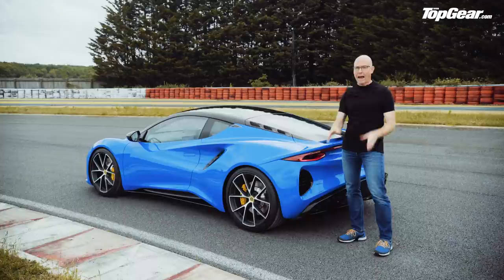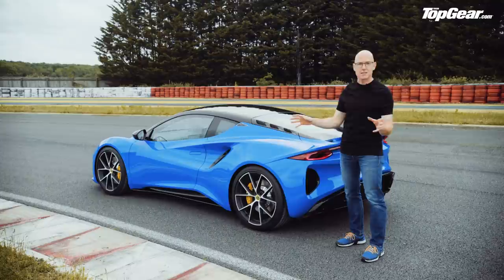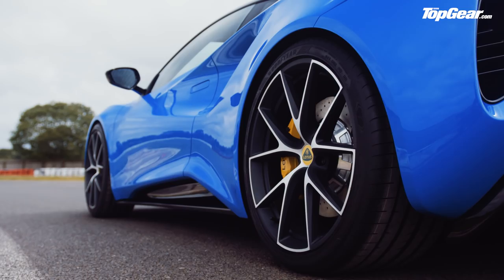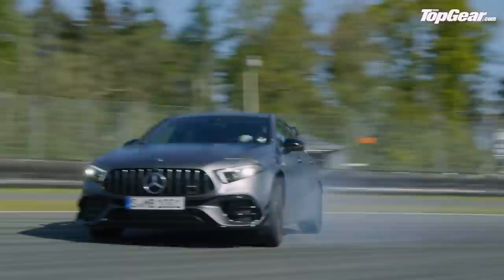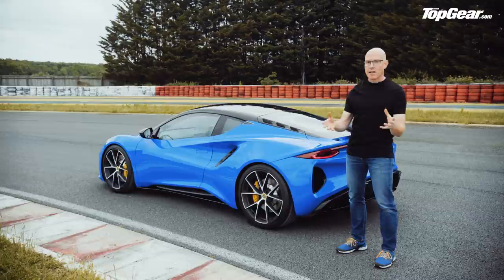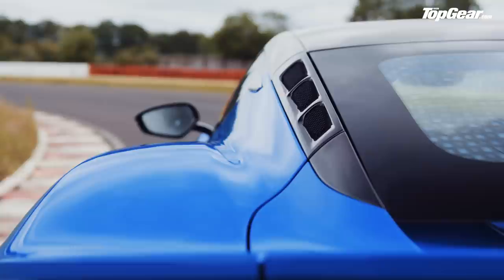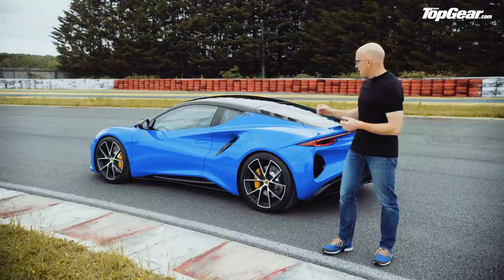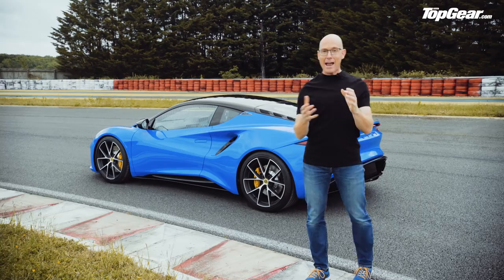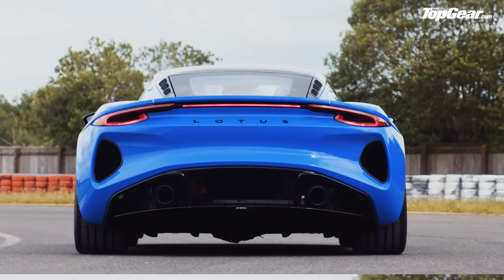But there's another option. You can also have a twin-clutch gearbox, and if you choose that, the engine comes from AMG. Lotus has started a technical partnership with AMG that will see the Emira fitted with the two-litre turbocharged engine from the A45. They're being coy about whether that's the full 415 horsepower version or the 381 horsepower variant — but either way, it's a very high-tech piece of kit. The only thing is, it's likely to be a one-off partnership, because Lotus has said this will be the last car they ever fit with an internal combustion engine.